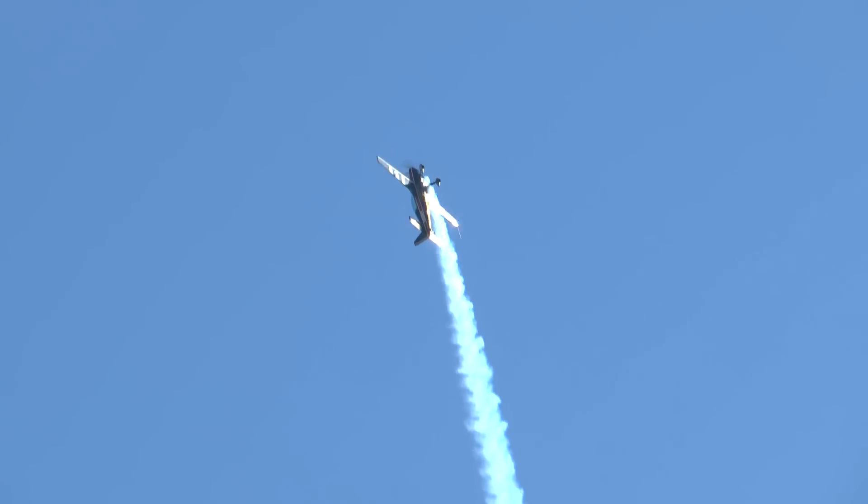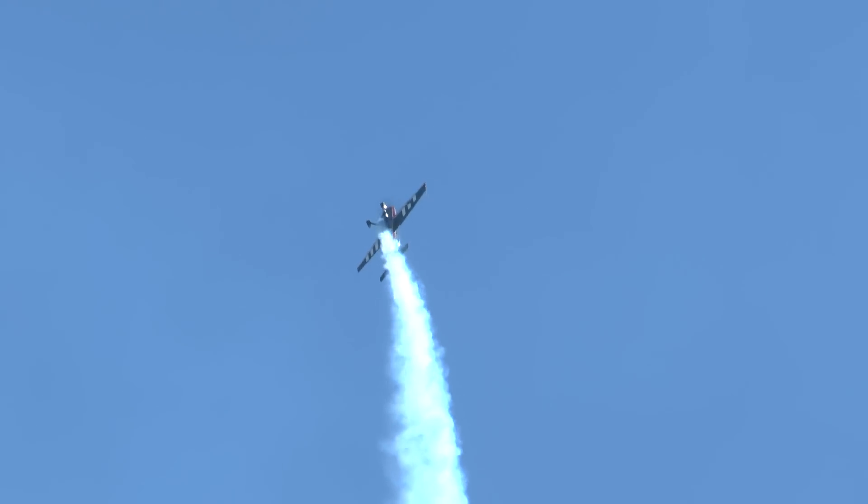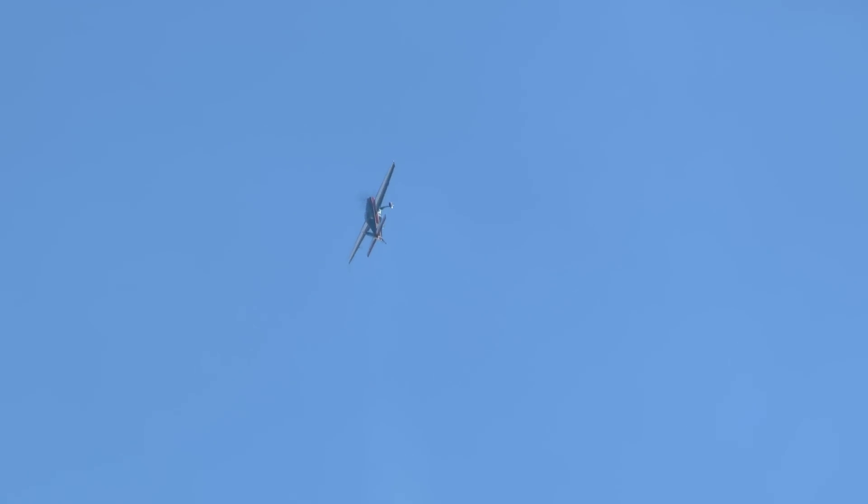Torque roll time. He's going to go all the way up to the top, descend on the tail, and the propeller and the engine will rotate the airplane. Watch — he cuts the smoke so you can see it.